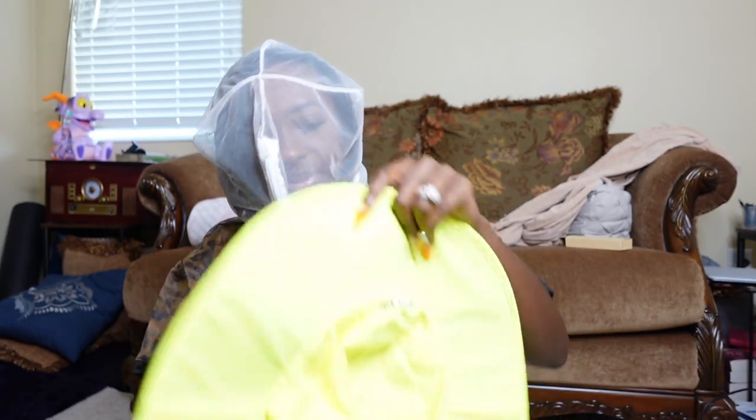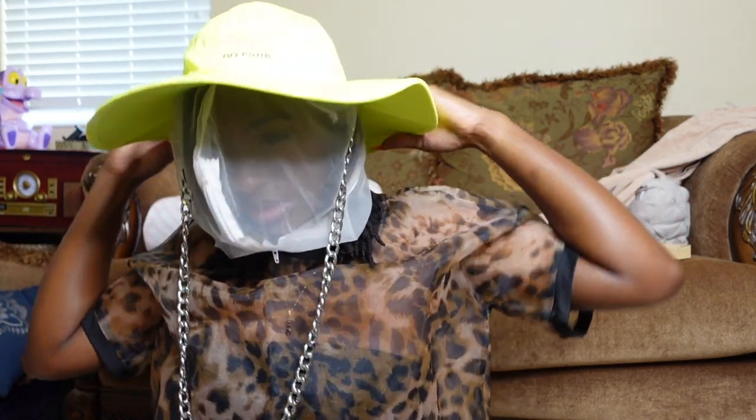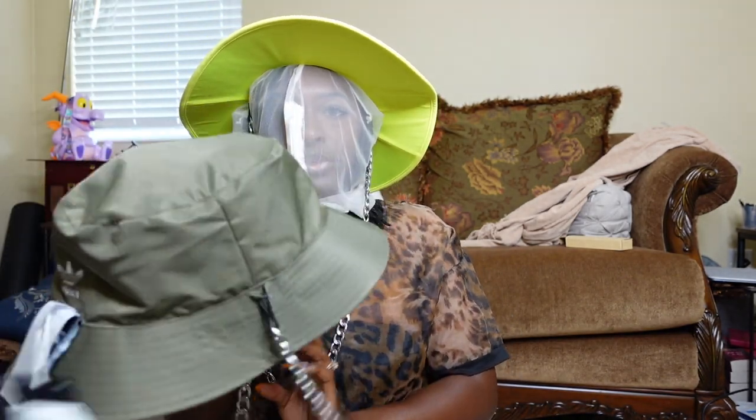What I like about this face cover even though I might look silly is that it's breathable, so makeup doesn't come through. But are we feeling this hat? I feel like it's not giving the same as the bucket hat. Maybe because I can't fully see myself, but I'm not gonna lie — I might return it.